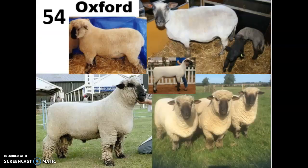Breed 54 is the Oxford, also called the Oxford Down. They originated in Oxfordshire County in England and were bred from the Cotswold and Hampshire sheep in the mid-1800s, and because of that they can be really difficult to tell apart from Hampshires. They're ideal for pasture grazing and can get by on lower quality vegetation than most sheep. They are one of the largest breeds — only Lincolns are larger — so if you did see an Oxford and a Hampshire side by side, the Oxfords would definitely be much bigger.